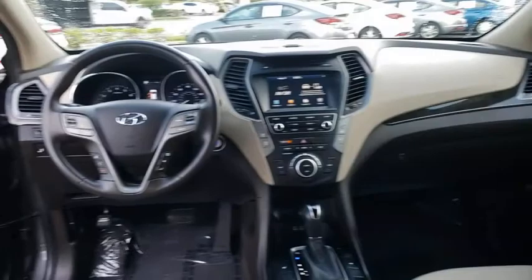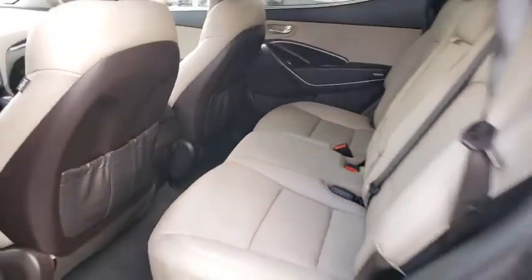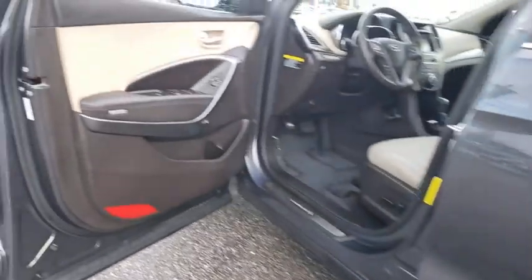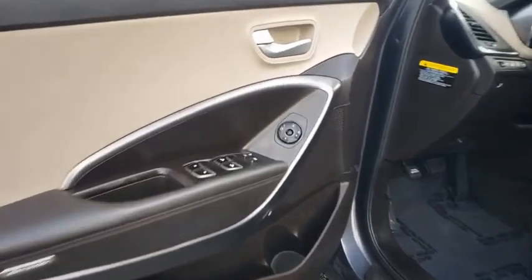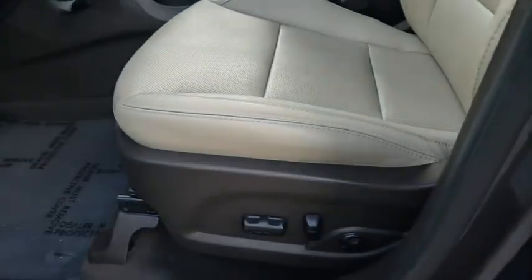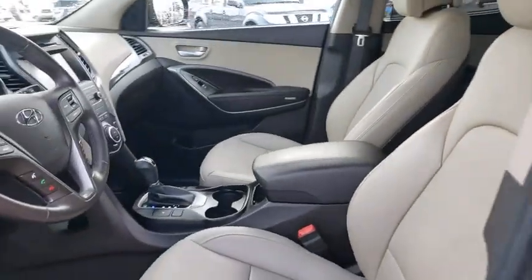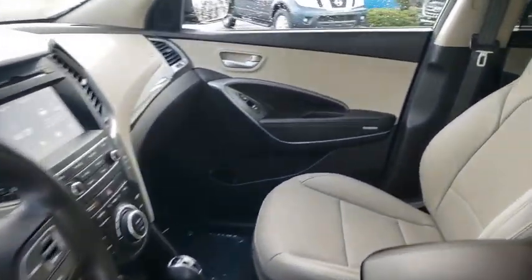Brake assist, cargo net, cargo cover, remote keyless entry, panic alarm, leather seats. This beauty will even make your house keys jealous. Drive it today.